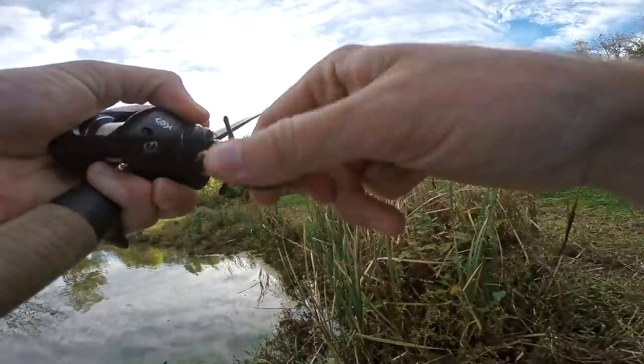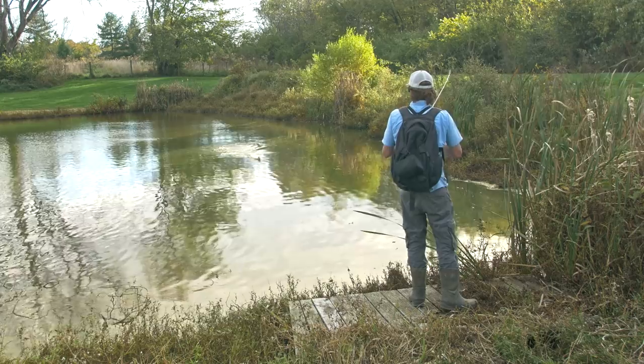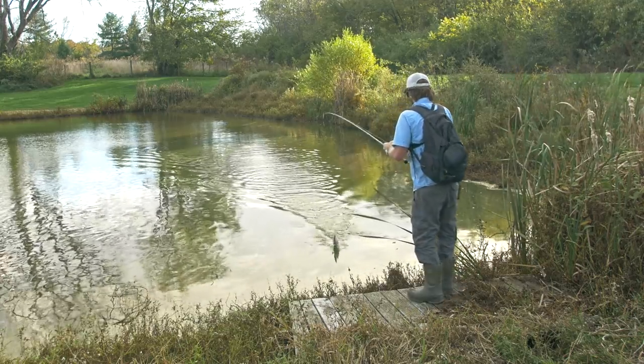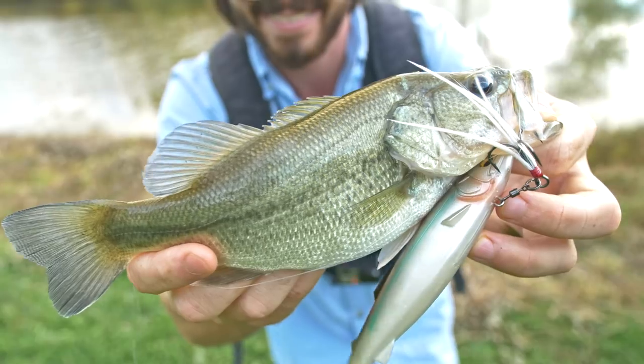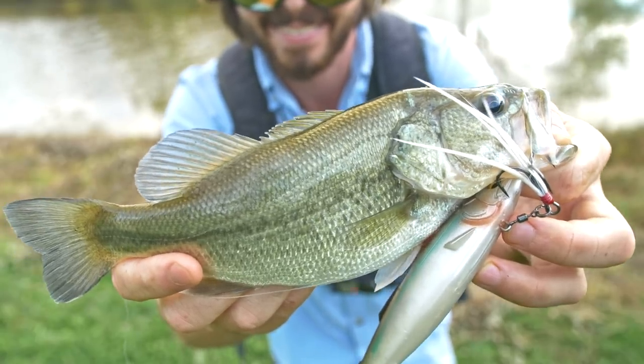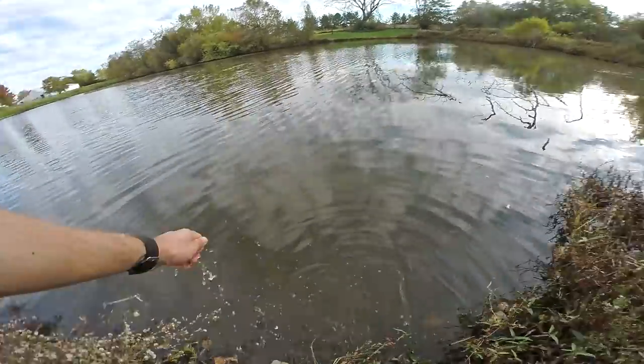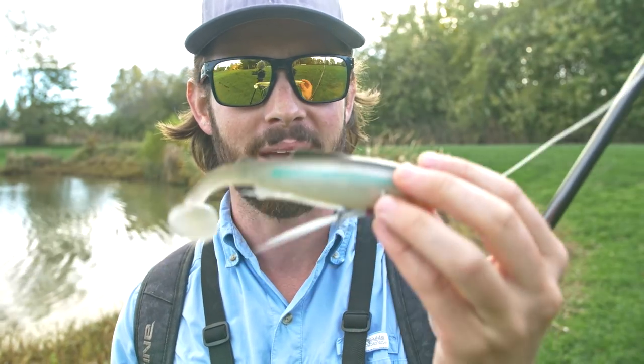Oh there's a fish! Holy cow you guys! The fish is almost as big as the swimbait. See you later buddy. That was pretty cool that a fish that size would go for a bait this big. I'm going to get back to it — hopefully catch something a little bit larger, but I've only been fishing for approximately 15 minutes and caught my first bass.